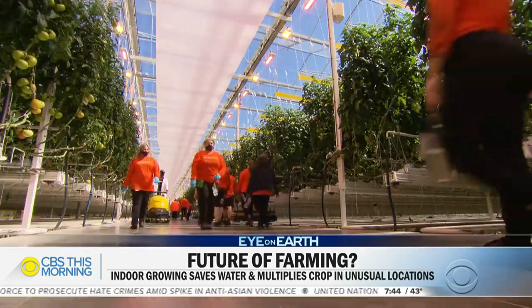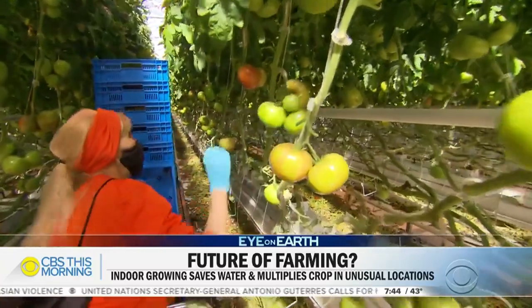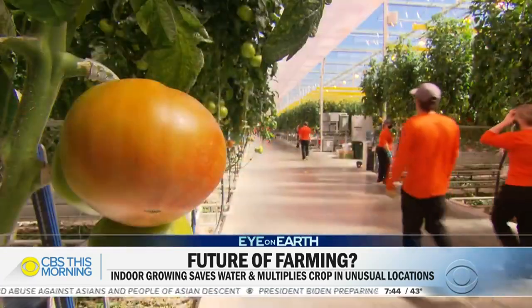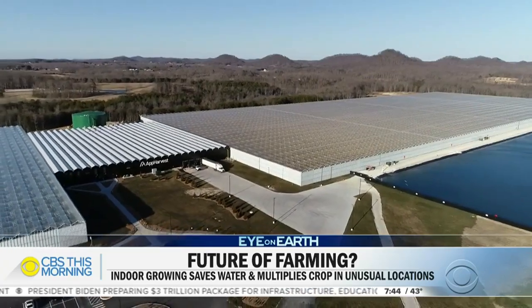Webb believes he and his Orange Army are building a new future for Appalachia. It's a runaway freight train — now it's a matter of how big it's going to be, how fast are we going to go. For CBS This Morning, Ben Tracy, Moorhead, Kentucky.